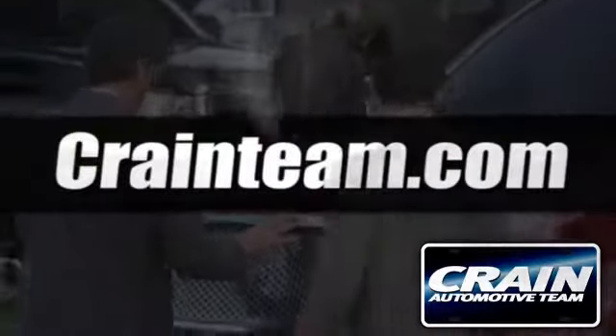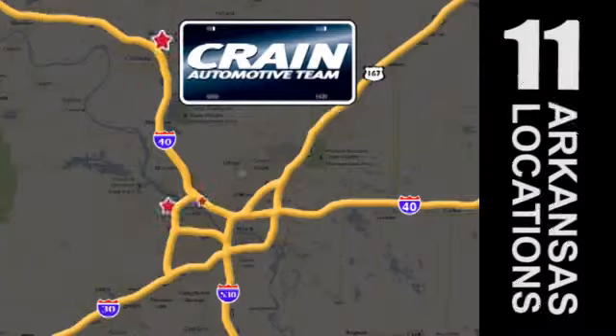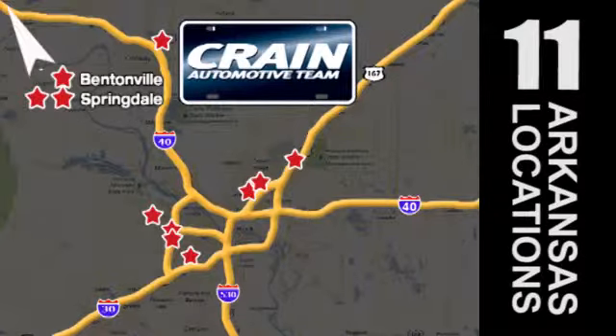Visit us anytime at craneteam.com. The Craneteam's got them! Craneteam.com